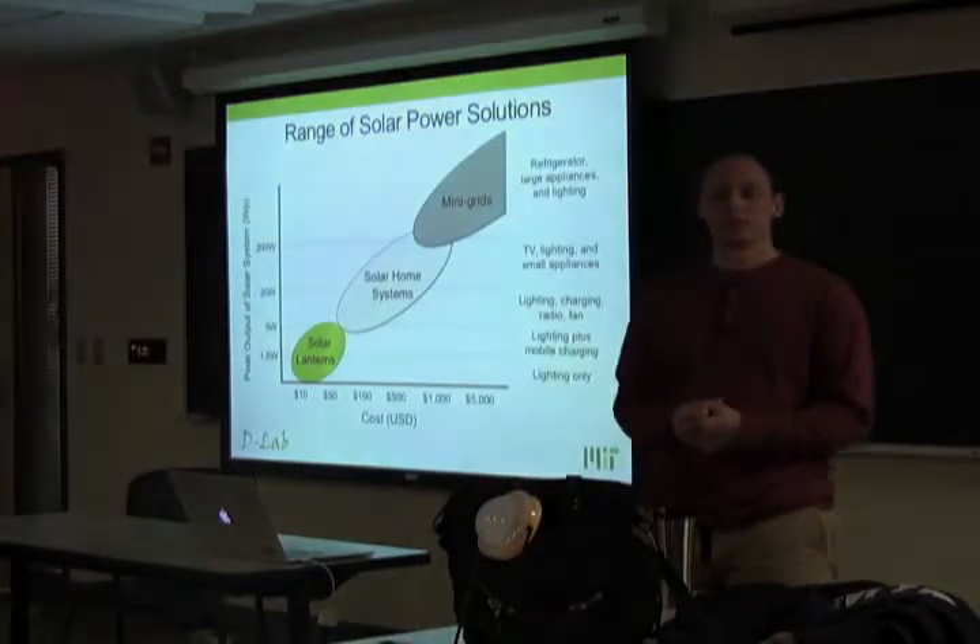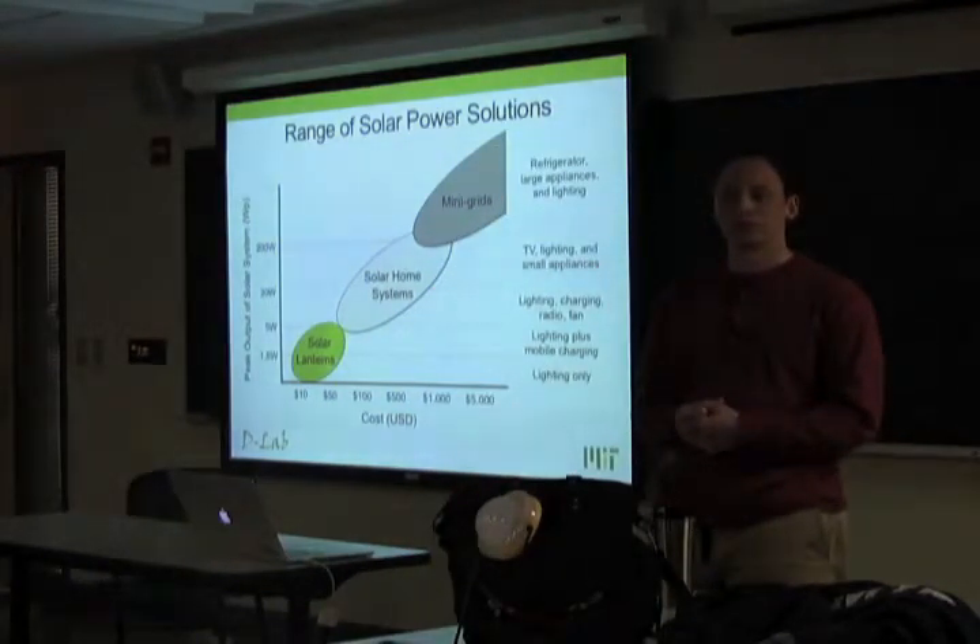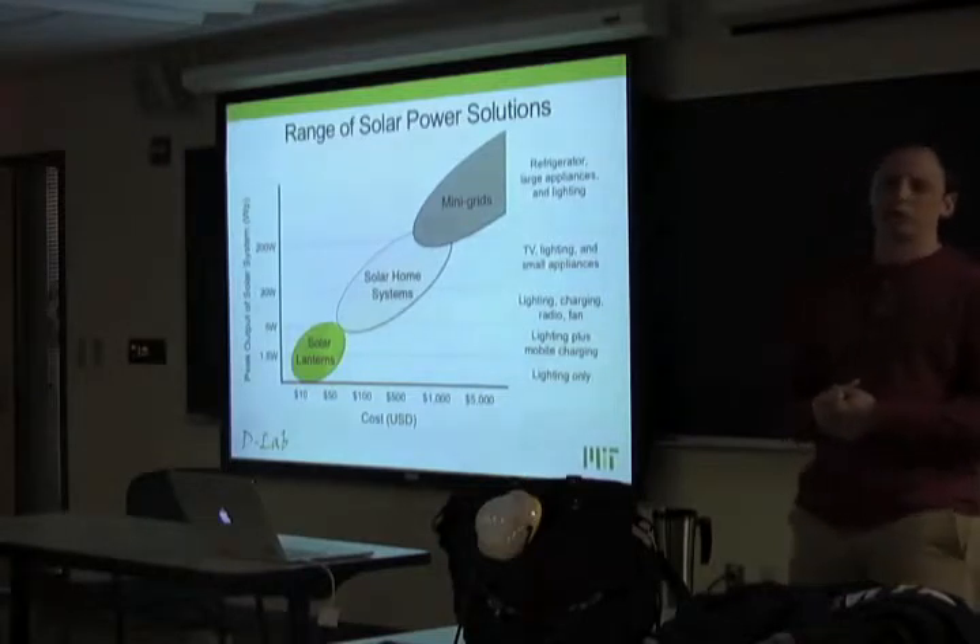Regarding the off-grid population that can't afford much beyond solar lanterns: agriculture is one of the dominant occupations but it's not exclusive. It's mostly agrarian rural.